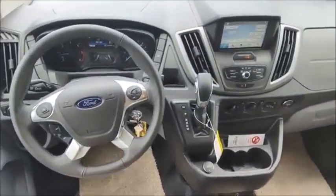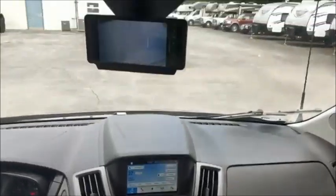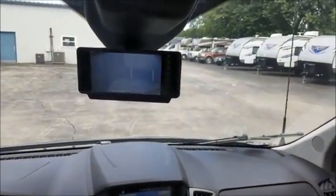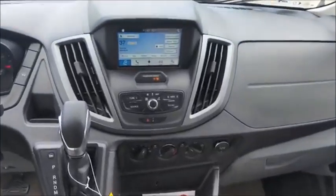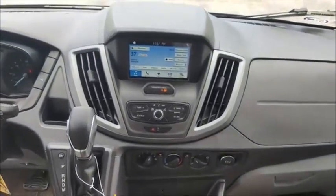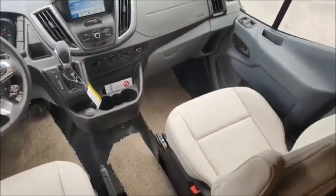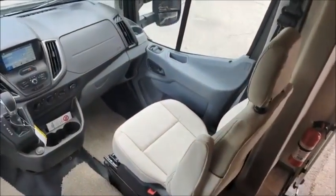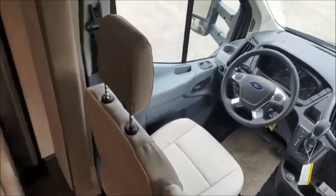Another thing I love about the Fuse is the double display here. You have one that is solely for your backup camera that can stay on while you're driving, as well as navigation, Sirius XM, and a lane departure warning system, which is really nice for an RV. It really makes this coach easy and less intimidating to drive.